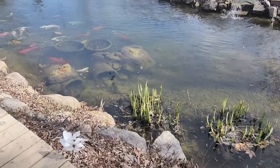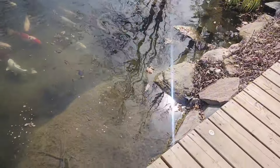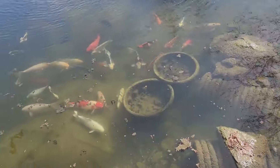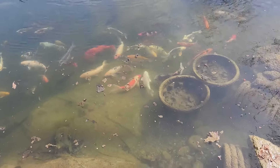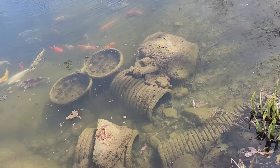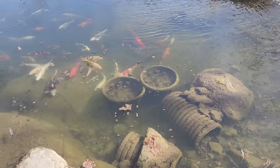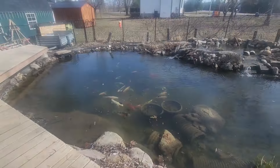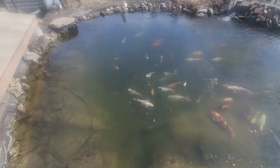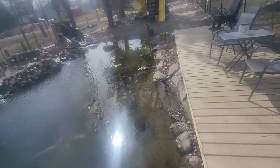If you want more entertainment, smash the subscribe button, hit the like button and the notification bell. Look at this algae — whenever I come in and clean this stuff, it's a good thing it comes up because it means the pond is getting cleaner. But whenever I clean it — and a lot of the time I do it before I film — it just makes the water that much murkier. So guys, subscribe.